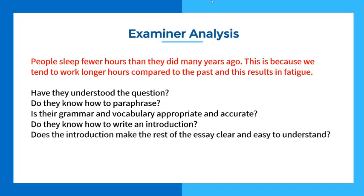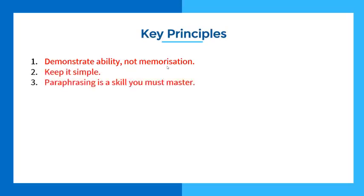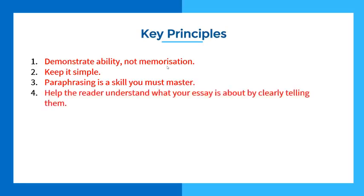Key principles for the introduction: demonstrate ability, not memorization. Keep it simple. Paraphrasing is a skill you must master — get lots of questions, paraphrase them, and get feedback on them. Help the reader understand what your essay is about by clearly telling them. She argued it was far too short, and I said: where does it say in the official marking criteria that your introduction needs to be long? What score did you get last time? 6.5. The time before? 6.5. Doing the same thing is not going to increase your score.